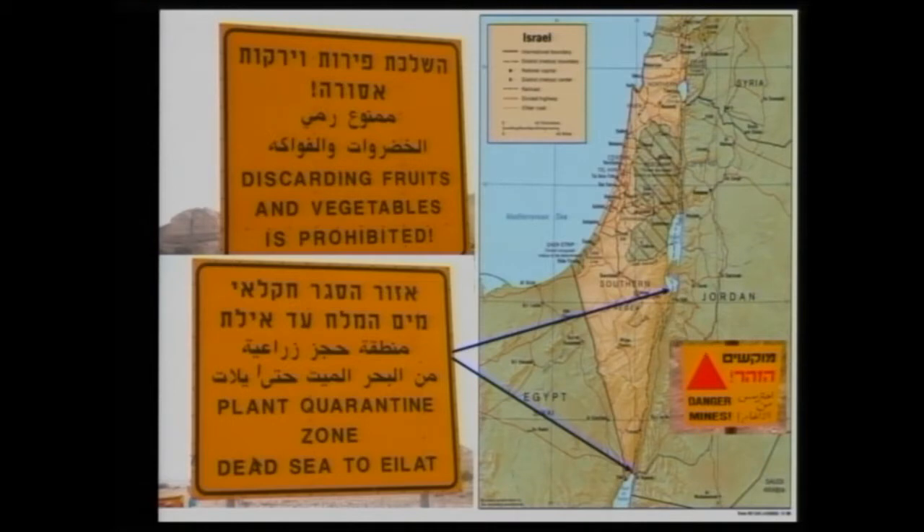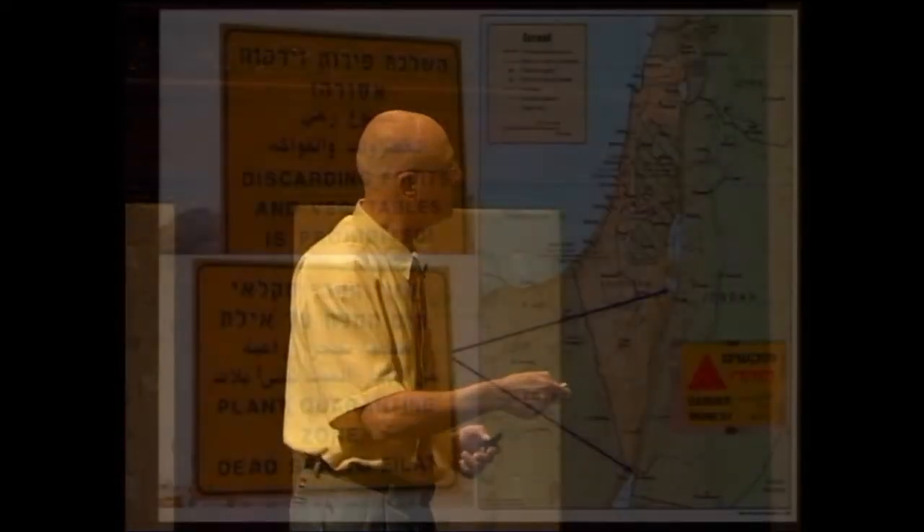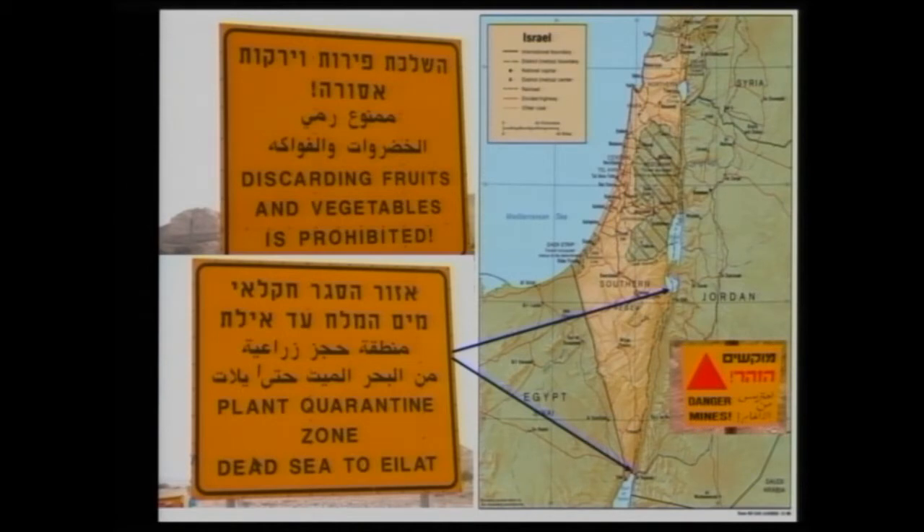Since we grow pepper in the desert area, the major export market is Europe, and the second largest is North America. In order to export to North America — or hopefully in the future to Japan or the Far East — we deal with the Mediterranean fruit fly, which makes the desert area a quarantine zone. People traveling there are not allowed to discard fruits and vegetables outside their vehicles. Based on several regulations, we can grow pepper in the desert area for North America. Right now we are conducting intensive research to develop quarantine treatments to allow export to Japan.